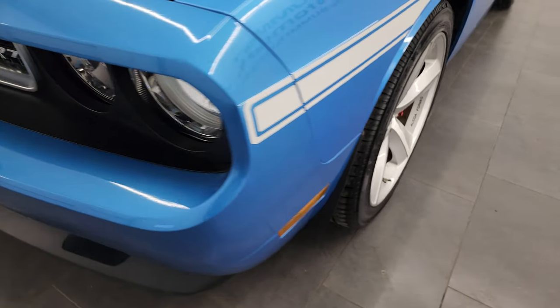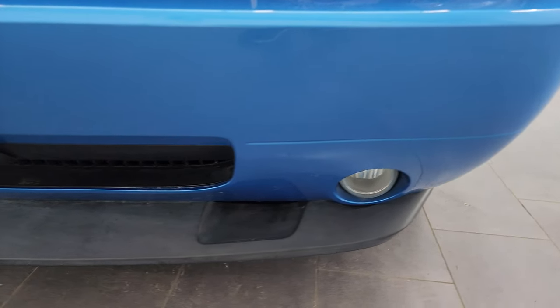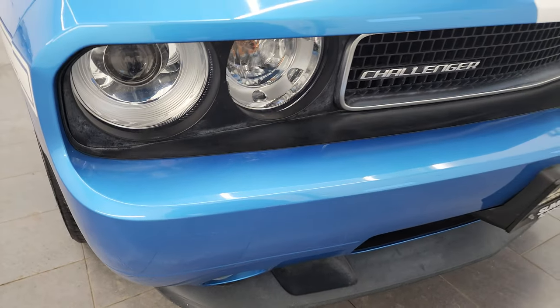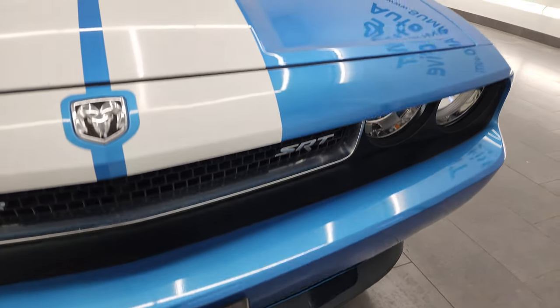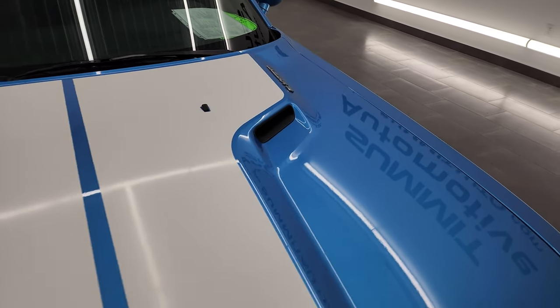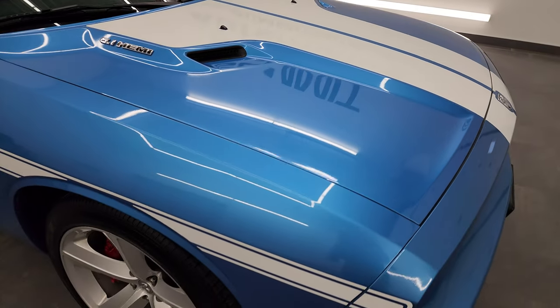This one does come with the HID headlamps, factory fog lamps. The front bumper and lower valence are in nice shape — no major scuffs or cracks on that front bumper. The hood and stickers on the hood are all in very nice condition as well. Didn't see any dents or dings on there.